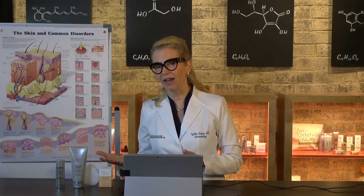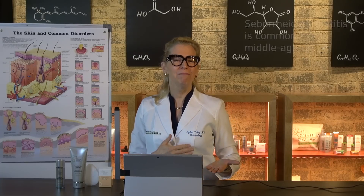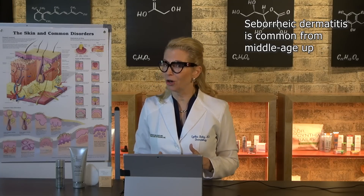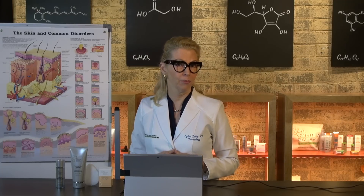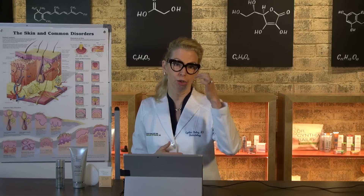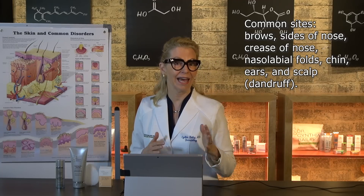The other time of life where we're really prone to seborrheic dermatitis is middle age onward. We sometimes get a little break in childhood and in our early adult years, although not always. Middle age onward is another time that we manifest seborrheic dermatitis, and the other places you may see it include the brows, where there's some redness, irritated skin, and flaking.